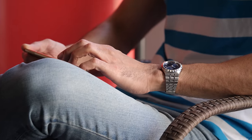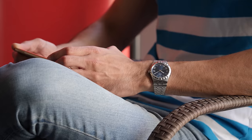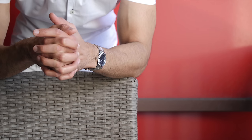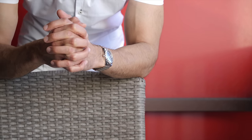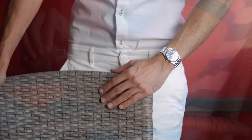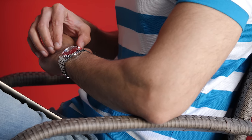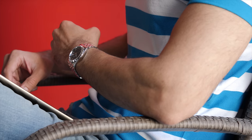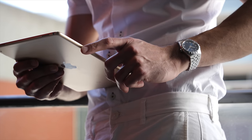We have Rolex Submariner, where the dial layout with circular hour markers was arguably inspired by the Blancpain 50 Fathoms. Then we have Tudor Submariner, where the design inspiration was taken from its sibling, the Rolex Submariner. And now we have the all-new Tudor Royal, where again the hints of design inspiration are clear — the integrated bracelet design is arguably inspired by Rolex Oyster Quartz, AP Royal Oak, and also Rolex Datejust.